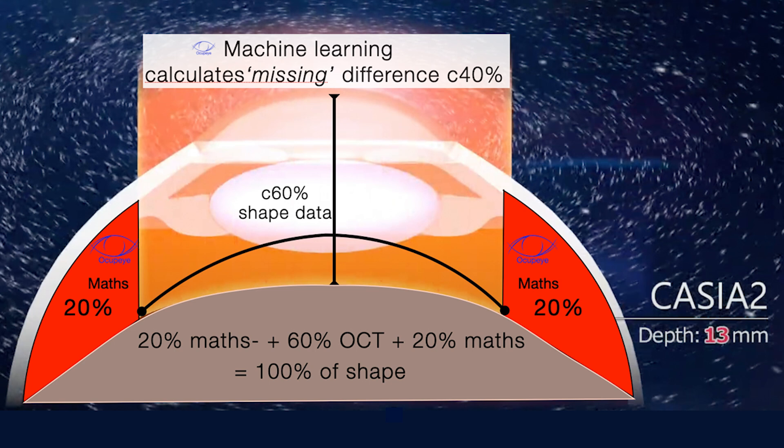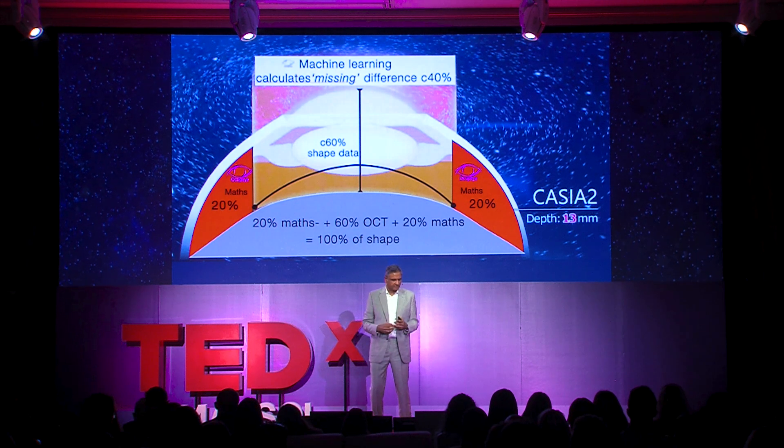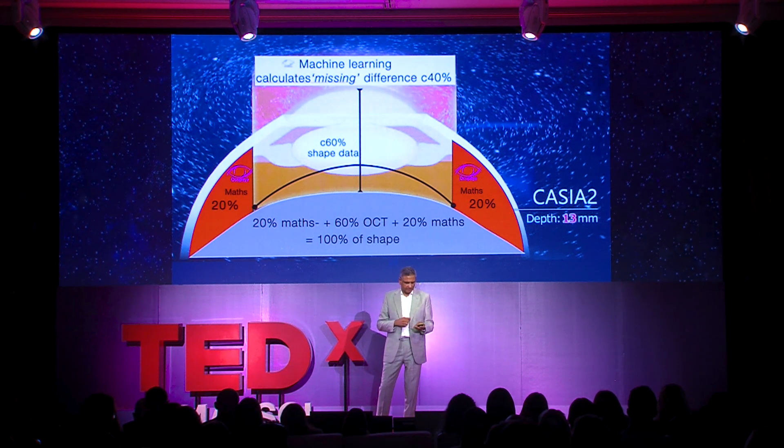But this wasn't as easy as it looks. What we found was that when we scan the socket, it doesn't scan the whole socket — the bit underneath the eyelids, shown in orange, it doesn't capture. We could get 60% with the scan. So to fill in the 20% missing under the upper and lower eyelids, we had to use artificial intelligence, machine learning, and statistical shape modeling of what the shape should be statistically. That gave us 100% of the shape.